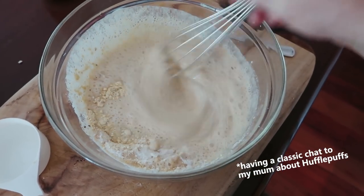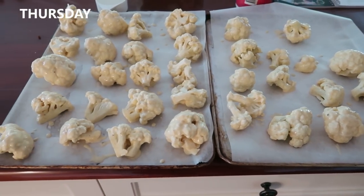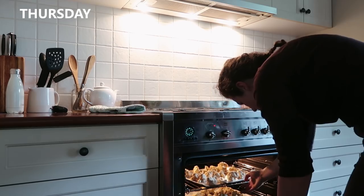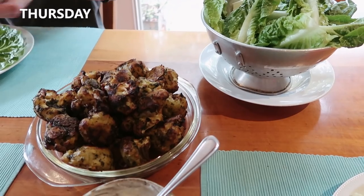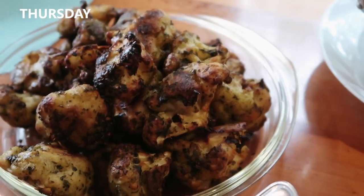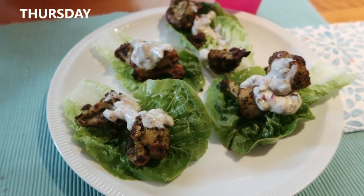On Thursday I had the pesto cauliflower wings from my first cookbook. They did take a little while to cook in the oven, and I used a store-bought pesto which was a bit chunkier, so I didn't coat them as wonderfully as a really smooth blended basil pesto would. But they were still great. I made an aioli with capers, dill, lemon juice, and vegan mayo, and we had them in lettuce cups. We devoured about one and a half cauliflowers' worth between my mom, my brother, and me. Happy days!